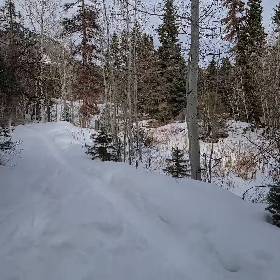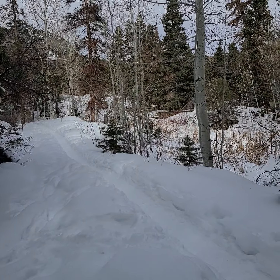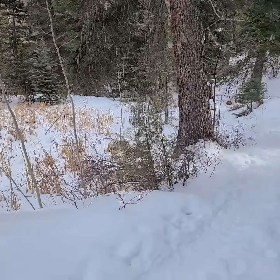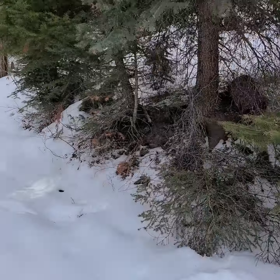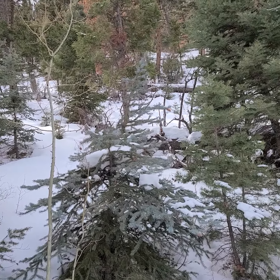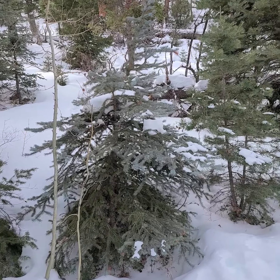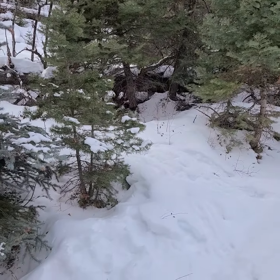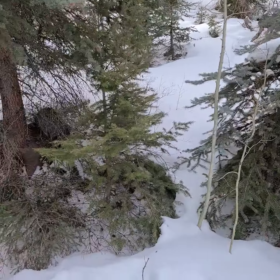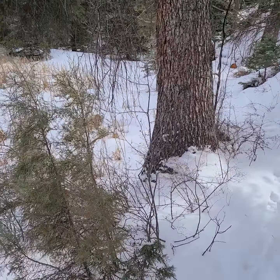We also have Rocky Mountain ponderosa pine, Pinus ponderosa — ponderosa meaning large. These mountains in southwestern Colorado are kind of a refuge for a lot of coniferous trees, so that's interesting to find here.